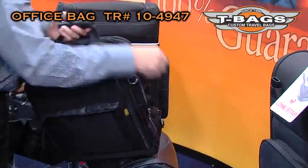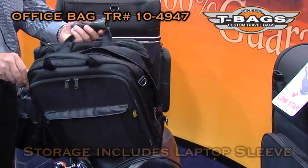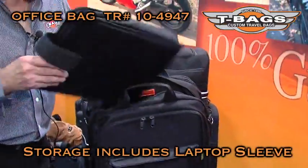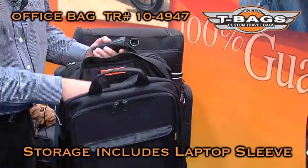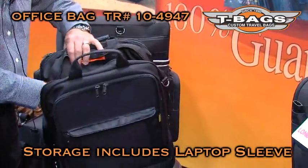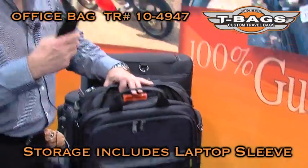It has your normal accessories: a protective sleeve for your laptop, up to 17-inch screen, and a shoulder strap.